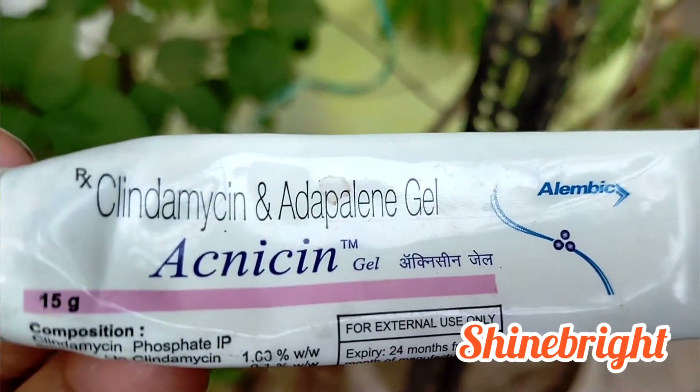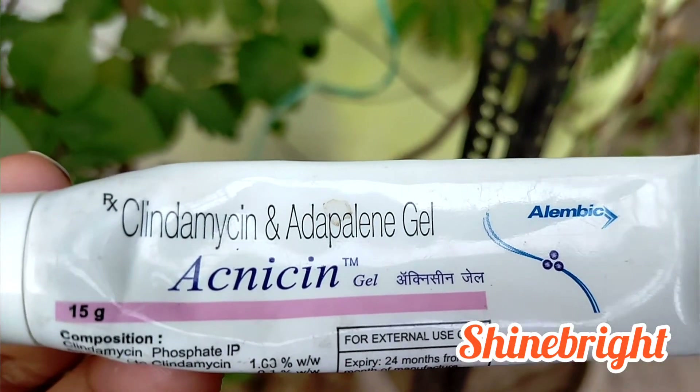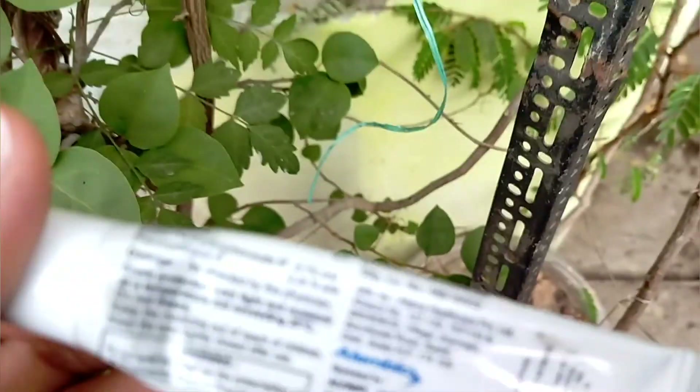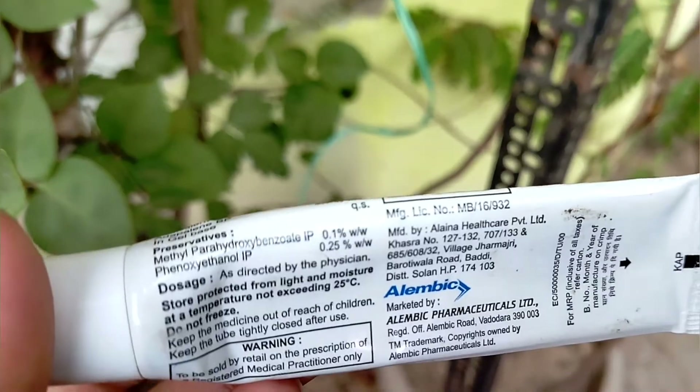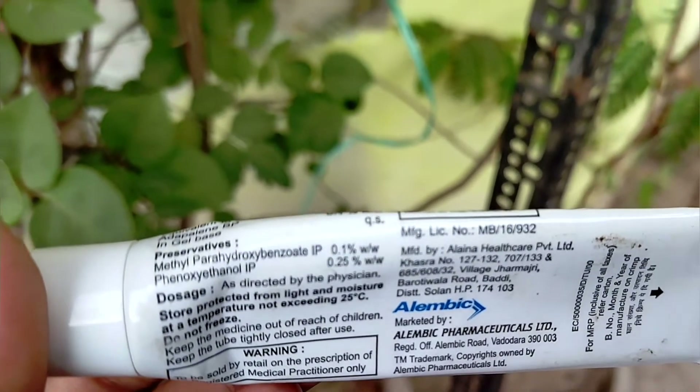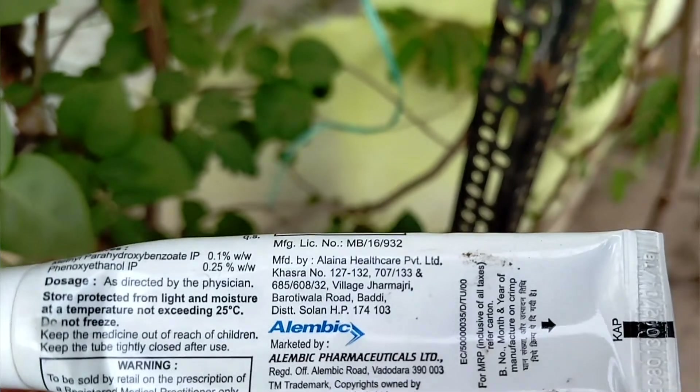Hello and welcome back to my channel Shine Bright. Today I'm going to give you the review of AcneSyn gel. I have been using this since quite a long time — I have used this gel many times. It is very nice and effective.